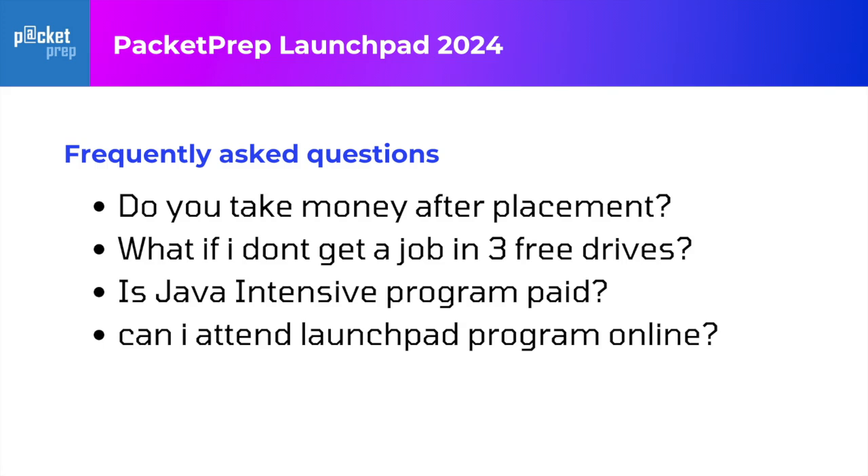Is the Java intensive program or Python intensive program paid? Yes, it is paid. The fee structure you can always find out with a counselor. Can I join the Launchpad program online? The Launchpad program is only a classroom program — there is no online mode. However, the paid Java and Python programs are online and you can learn from the convenience of your home. For Launchpad, there are eight physical center locations you can join.